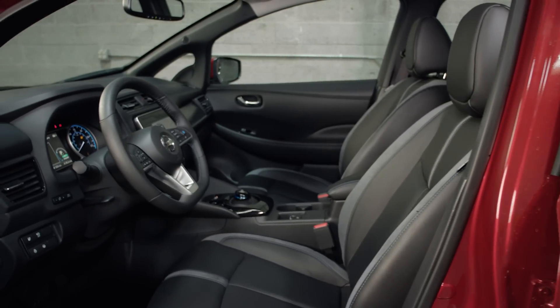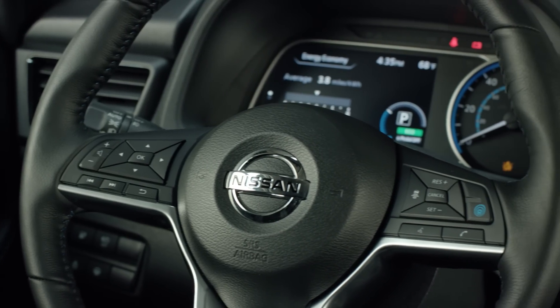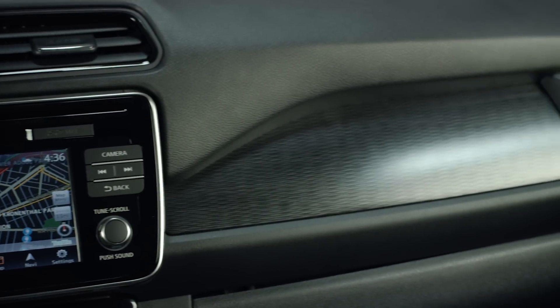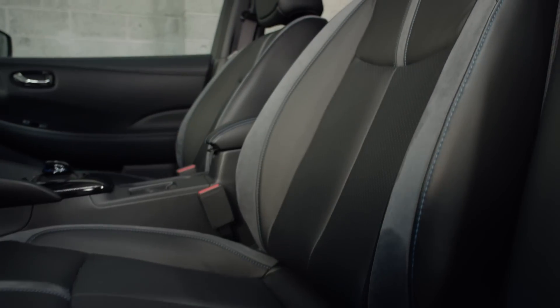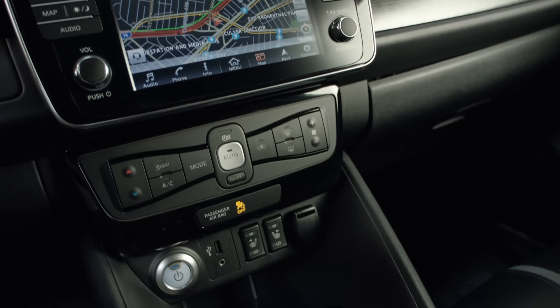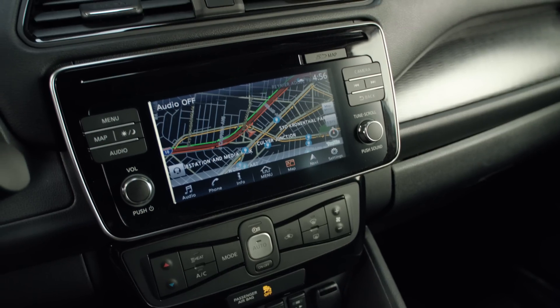Inside the Nissan Leaf, you'll find a pretty much traditional car. The materials are good. There's not a lot of busyness with the colors and design choices. We're in the top SL model, so the seats are nice leather with microsuede inserts. The controls are easy to use and well laid out. It's more like a regular car instead of a science project or a sci-fi set you'll find in some of the other EVs.